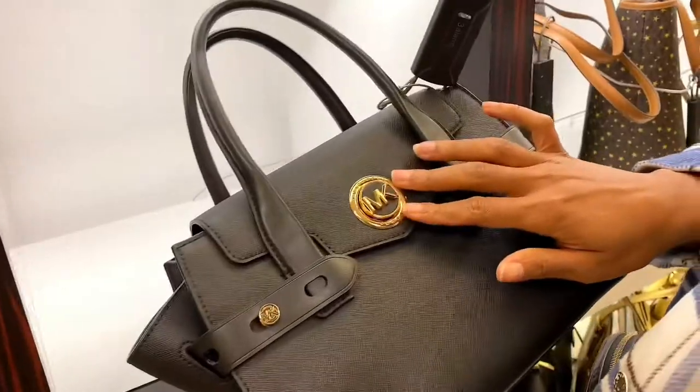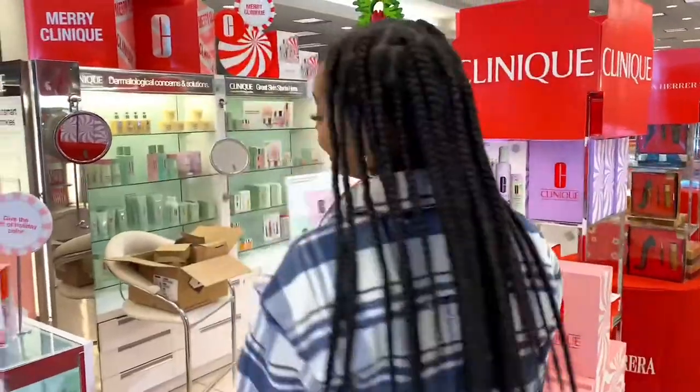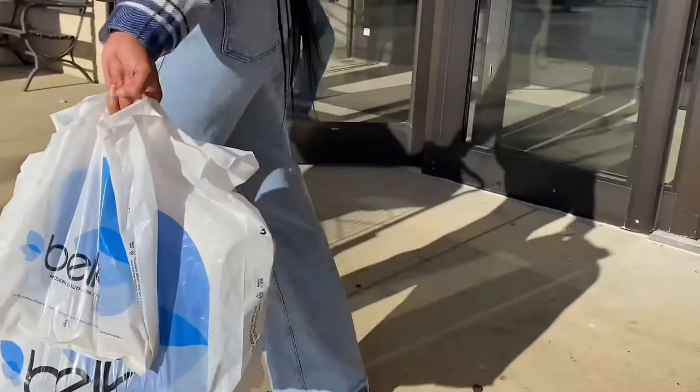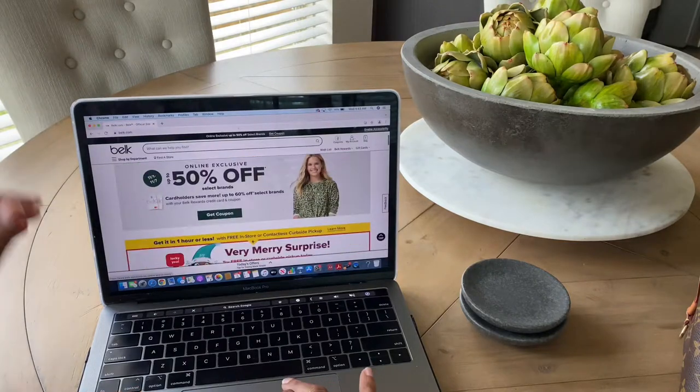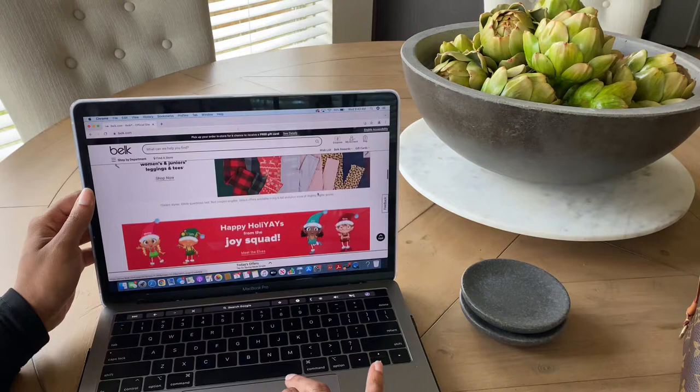Hey guys, welcome back to my channel. We will jump right on into this video. 2021 has definitely flown by and the holidays are here. I'm glad that Belk has partnered with me in sponsoring this video as I share with you my holiday guide to Black Friday shopping with Belk.